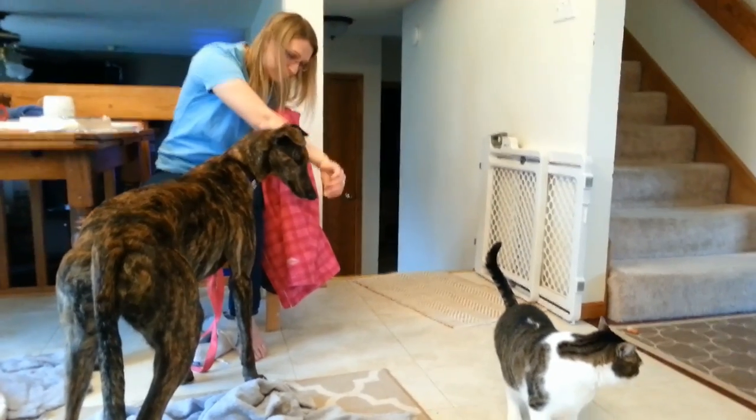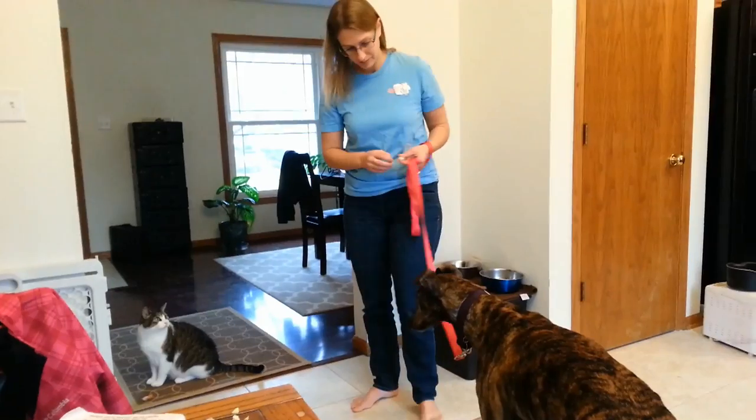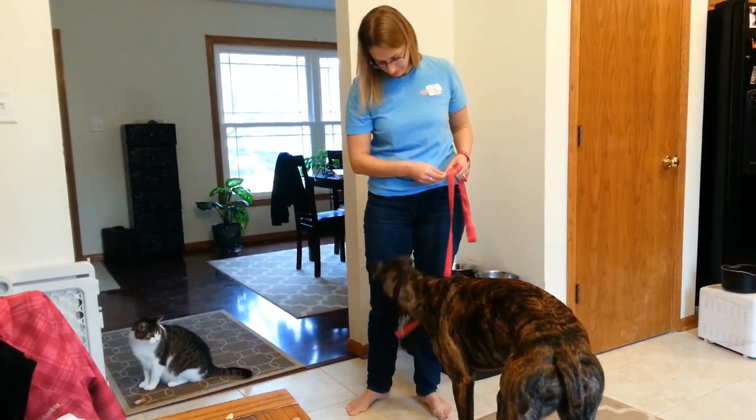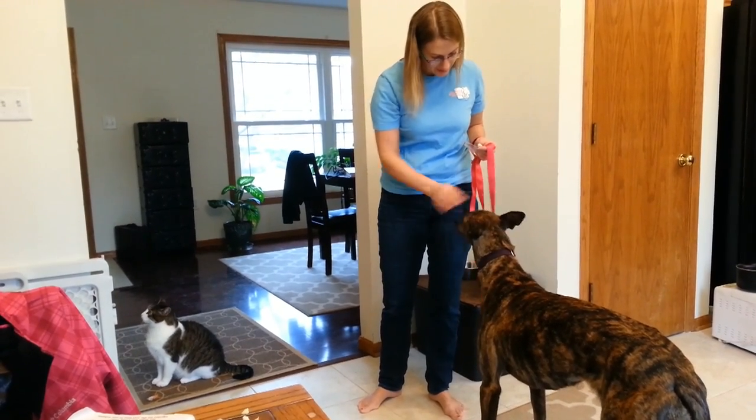Molly! At first it may be difficult to divert their attention. I've had better success if I reward them with treats when they look at me instead of at the cats. Yes! Good girl! Yes! Good girl!